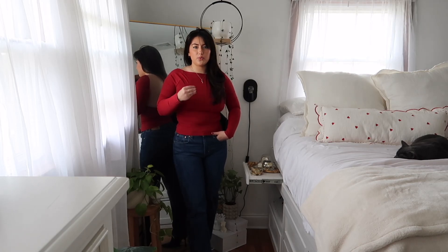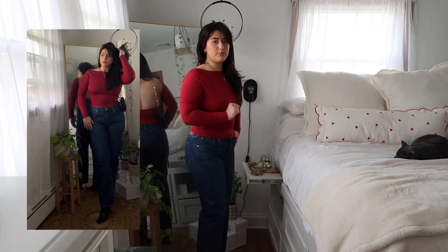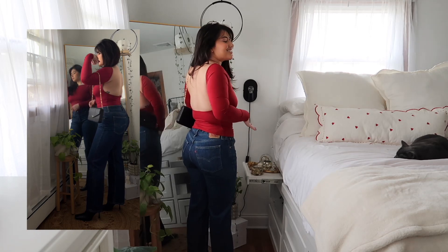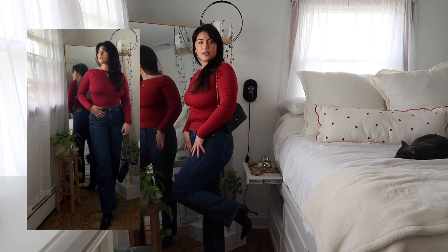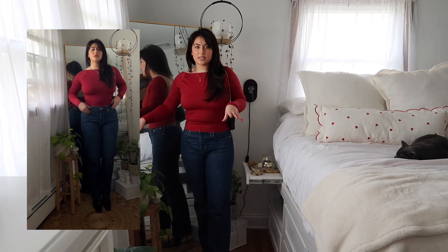I wanted to throw in just an outfit with some regular pants or jeans. This may look super simple — business in the front — but baby, we've got party in the back with a completely open backless top. Stunning, gorgeous. A great way to elevate any outfit. I went ahead and kept the accessories very simple with my Louis Vuitton bag to match my black Zara heels. The super exaggerated square toe really elevates this outfit as well. This long sleeve top is from Amazon — really cute, a nice stretchy material in a dark berry red.